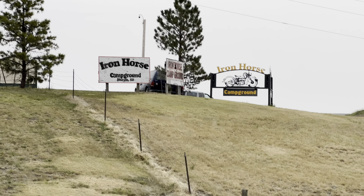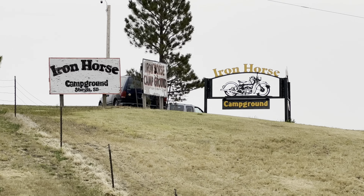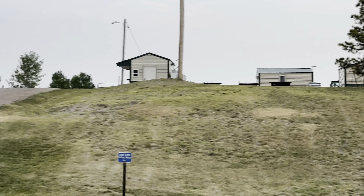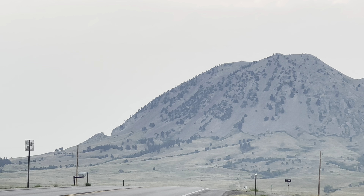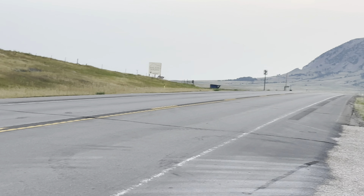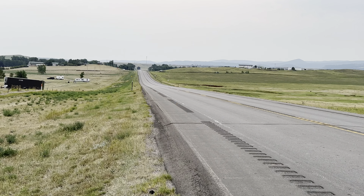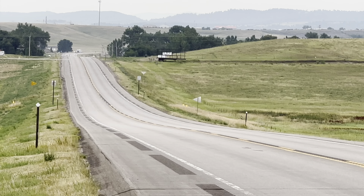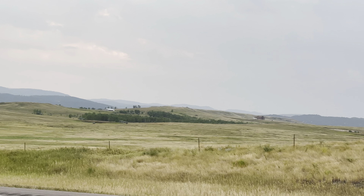Welcome back. Right now we are looking at the Iron Horse Campground, between Sturgis and Vale. Vale is where you have the Full Throttle Saloon, and it's right at the foot of those two buttes over there. This is the short road that will take you all the way back into Sturgis — about a mile and a quarter down this road, then you take a right and Sturgis is just about a mile.